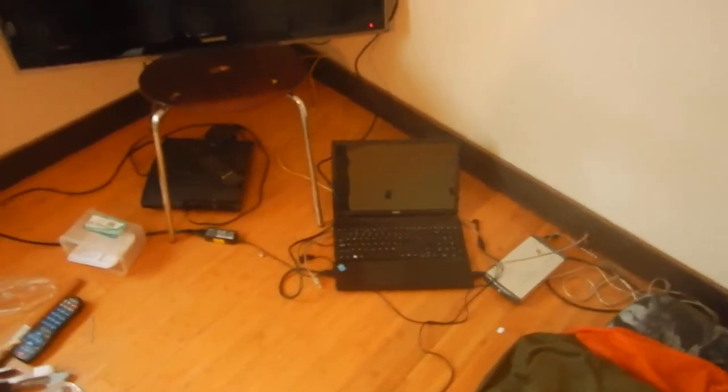Thank you, Bumpty — Jamaican pizza messenger — gave me a TV, I wouldn't have one otherwise. My computer. My messy home.